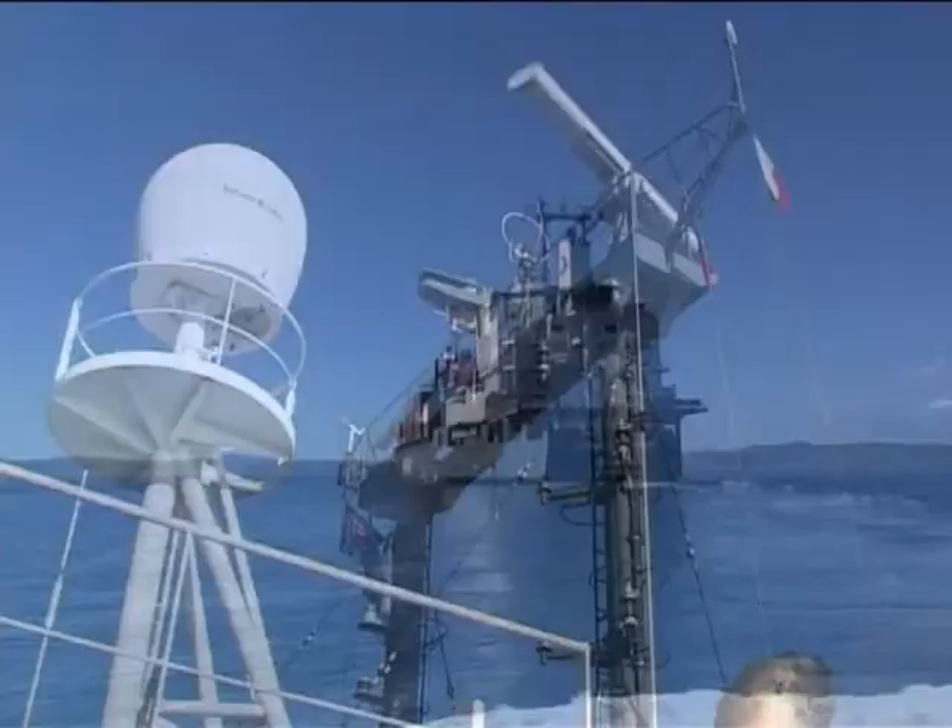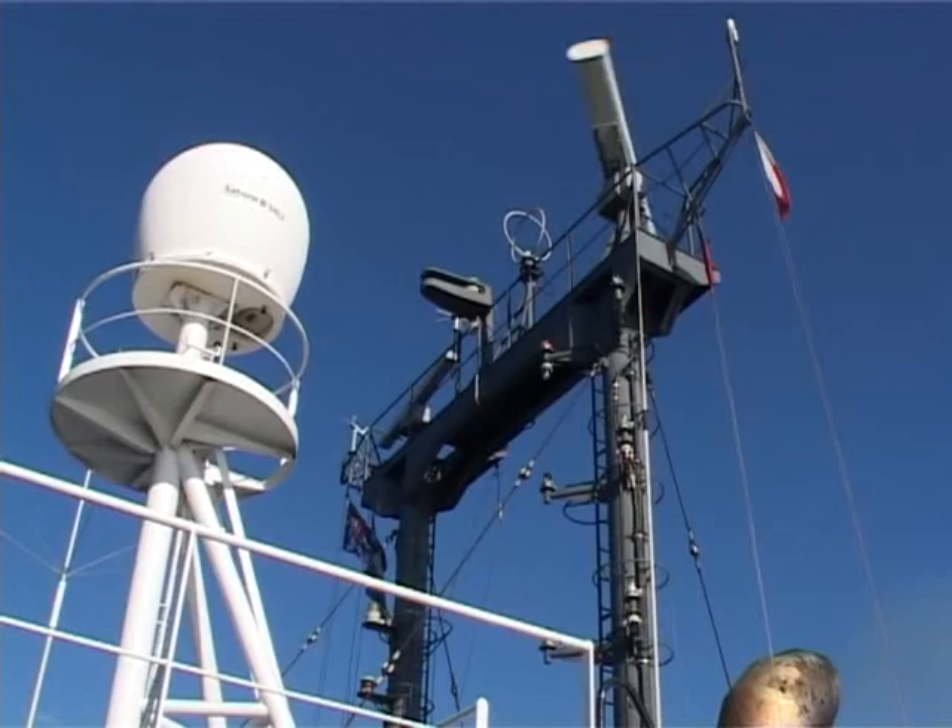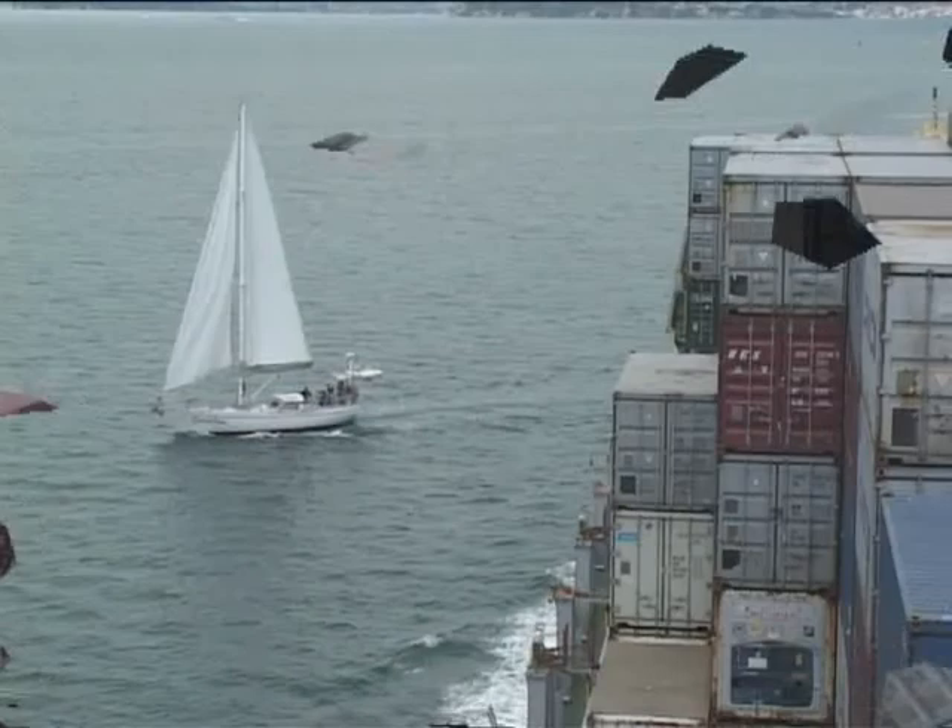Ships can't slow down or stop easily and can't alter course quickly. What might look quite safe from a runabout, small powerboat or yacht that's ahead of a ship is often very dangerous.